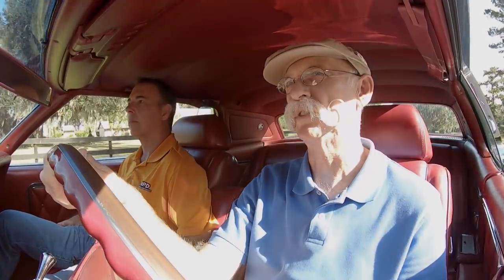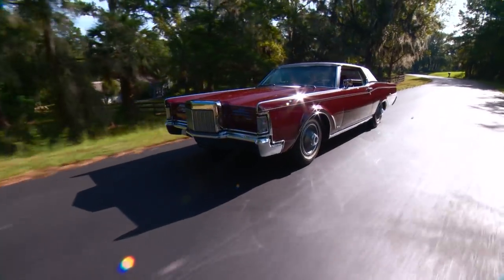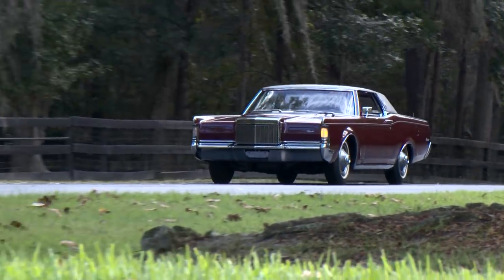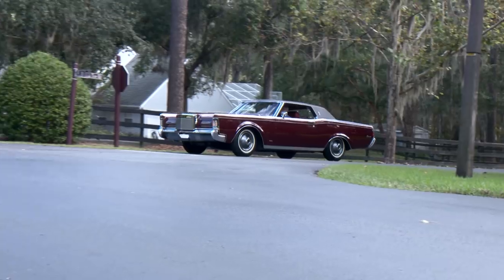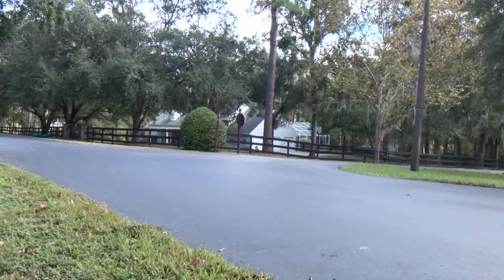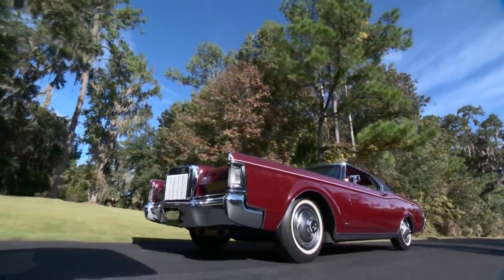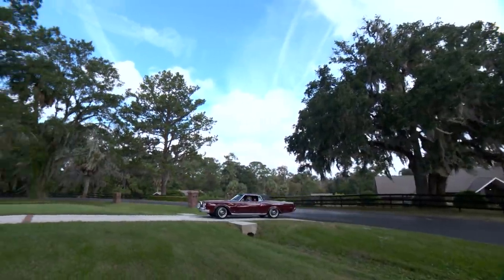These cars just float. These cars have just a quality to them. You can really see that a Lincoln was engineered and built from the top to the bottom as a Lincoln — not as a Ford with more chrome and fancier sheet metal and leather interior. That's not the case whatsoever with these cars.